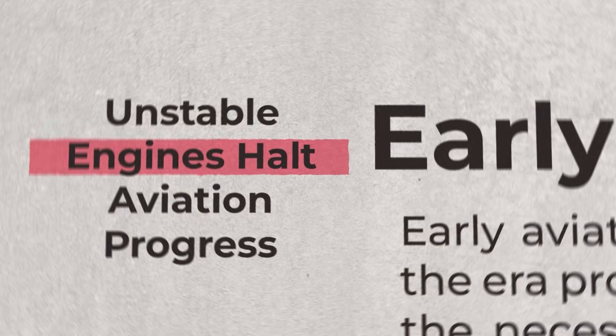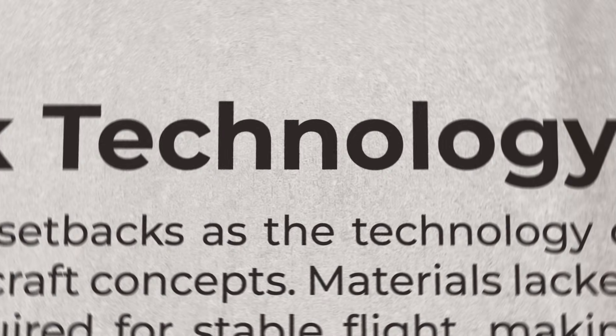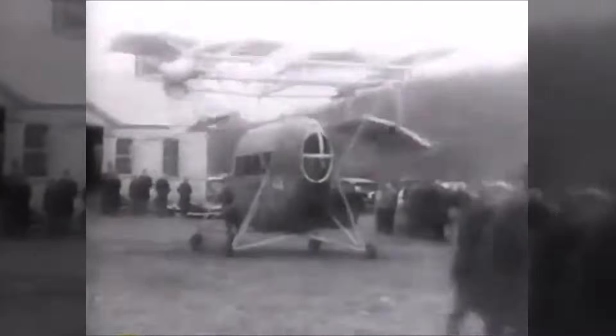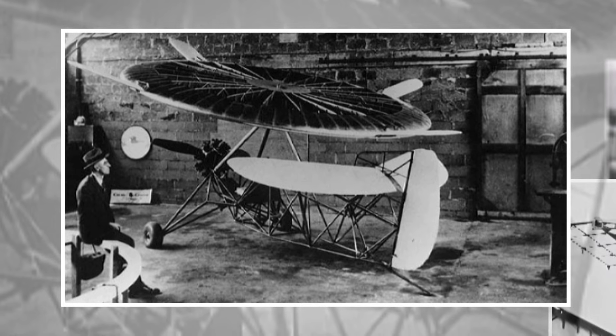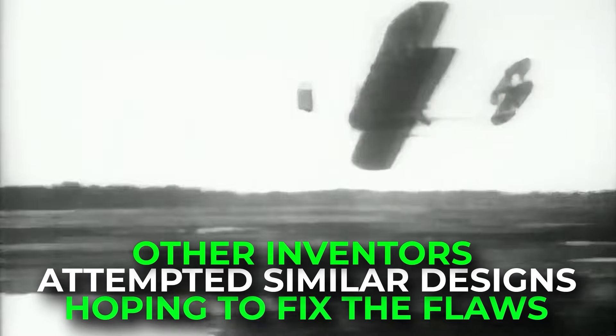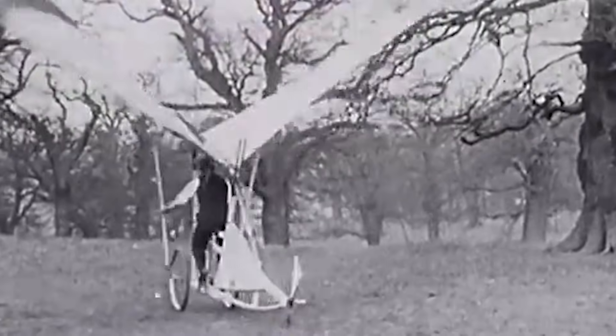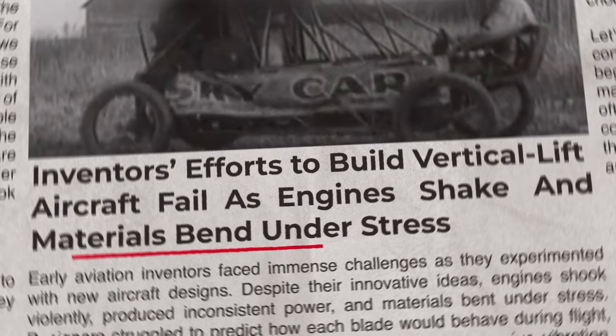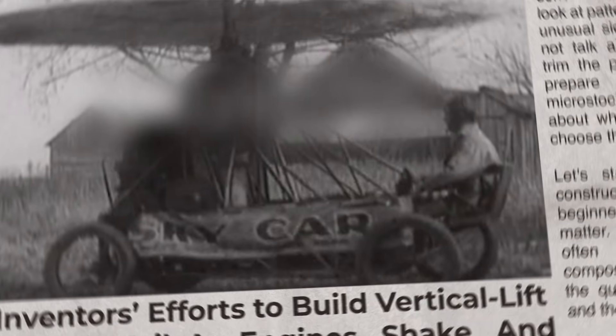Unfortunately, the technology of the time was nowhere near strong or light enough to make it practical. Engines shook violently and produced inconsistent power. The materials available bent under stress and caused blades to twist out of shape. Aerodynamics was still a young science, so designers did not fully understand how each blade behaved as it moved through different parts of its cycle. Other inventors attempted similar designs, but all ran into the same problems — excessive vibration, unpredictable behaviour, and weak thrust. Many designs could not even get off the ground.